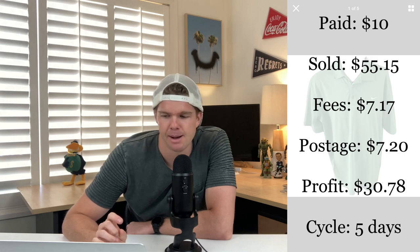Another bundled purchase were these Nike Tour Performance Golf Polo shirts, found at the thrift for $5 each. Polo shirts never really fade or go out of date. They sold for $55.15 for the pair within just five days — fees $7, postage $7, profit $30. The buyer negotiated down from $60 to $55, but I was happy to get the deal done. Nike Tour Performance Golf Polo shirts always sell quickly, so do look out for them.